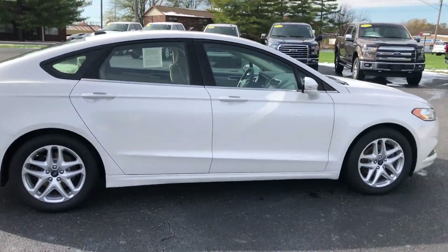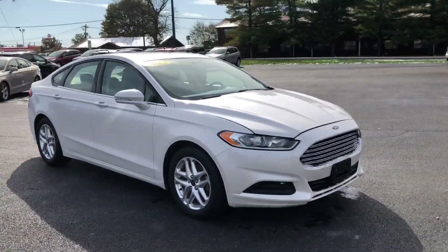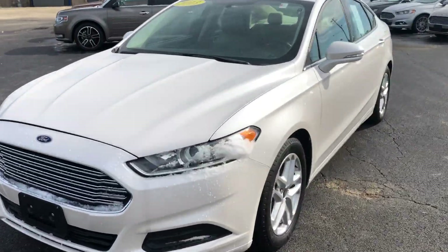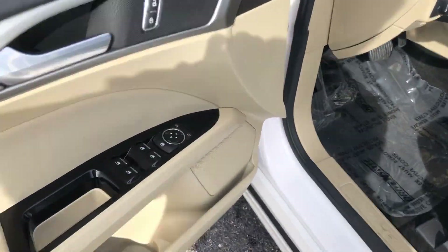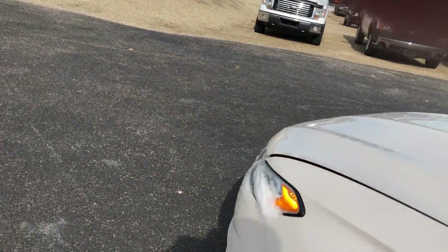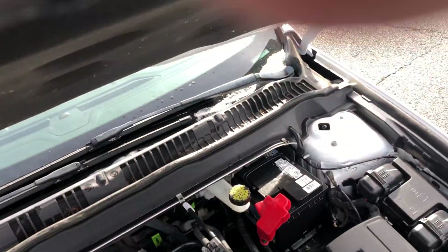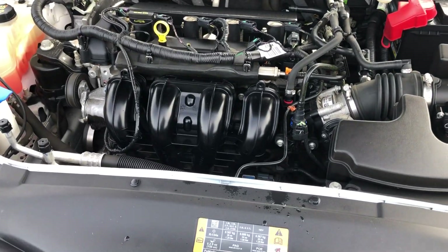Very economical in terms of transportation, so all around a very good car. Let me open the hood here and show you around a little bit more. The 2.5-liter engine — this is a powerplant that Ford's been using for some time, and they've now lightened the load a little bit.